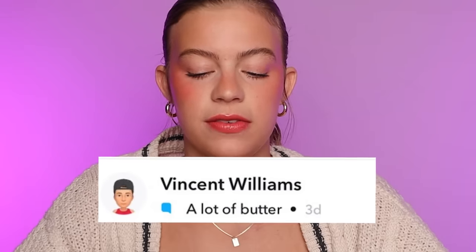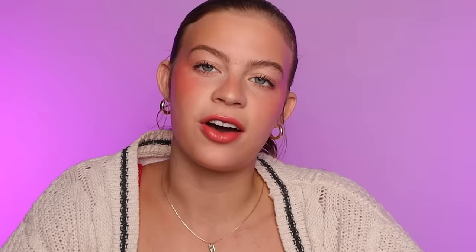This is a reply from Vincent Williams. It just says: a lot of butter. Vincent, why? Everyone comment right now and say 'send help for Vincent.' This one is definitely up in the running for a potential skincare routine I could try at the end of the video today. I really don't want to put butter on my face though. Please — I work too hard on my skincare to just put a stick of butter all over it.